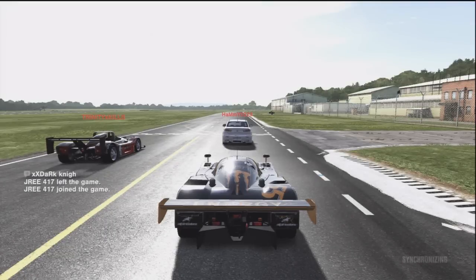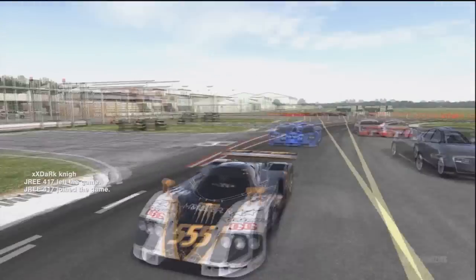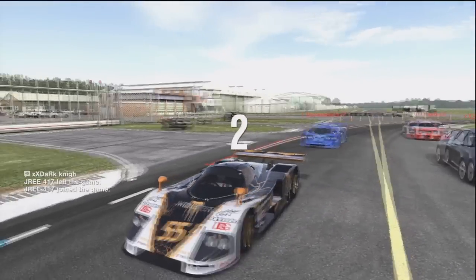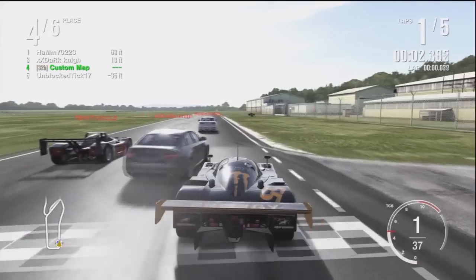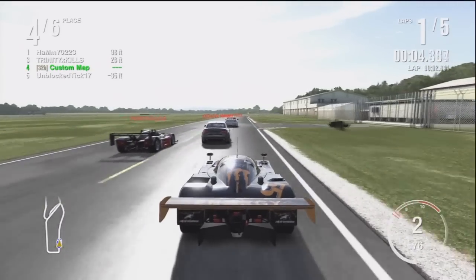Hey, what's up guys? Here is a Forza 4 circuit race video. I'm bringing you guys the Mazda 787D — that's my car I'm driving — and it is on the test drive track.